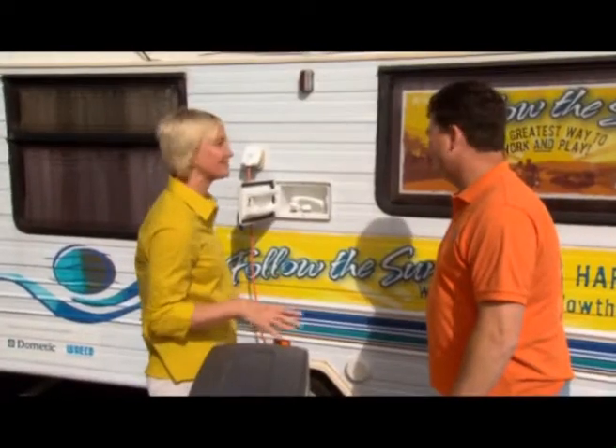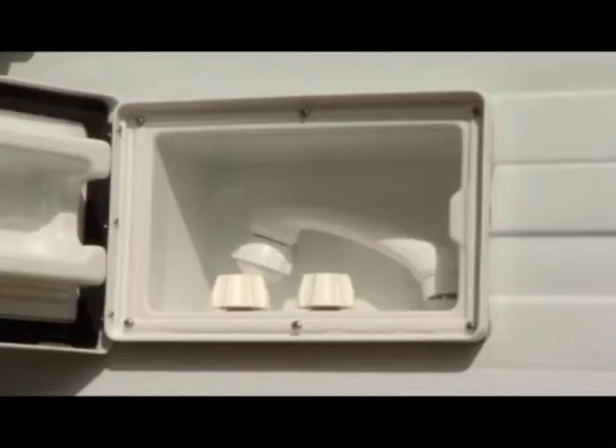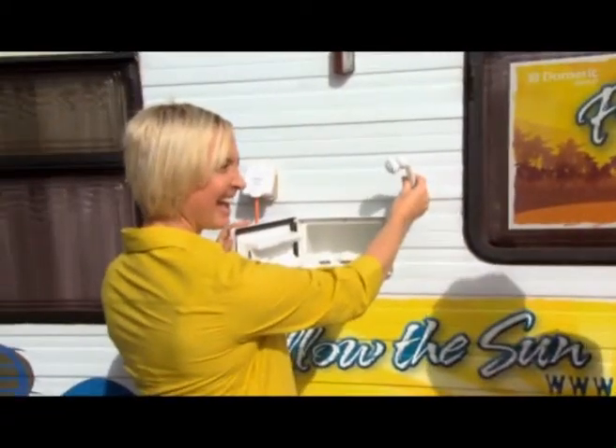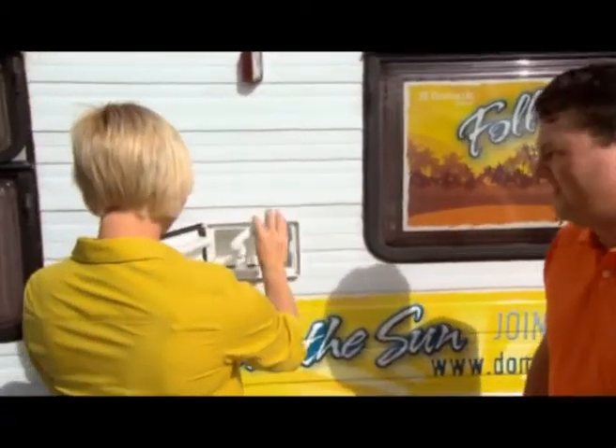Back outside, Dometic is also taking care of you with an outdoor shower. They certainly have — there's an outdoor shower and we can set up a little tent when we camp in the bush, so we've got comfort, luxury, and privacy as well. Hot and cold with good pressure.